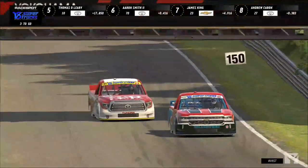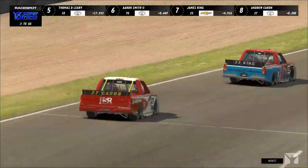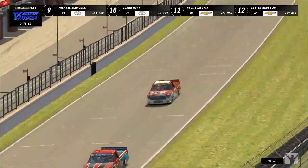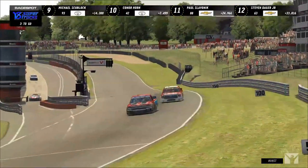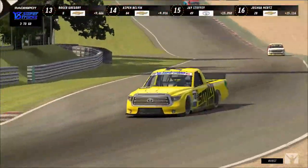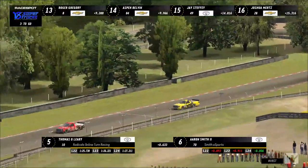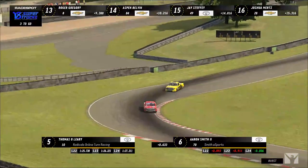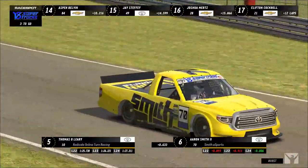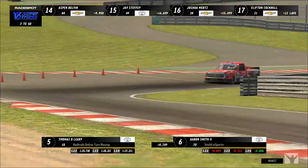Two laps to go. Bobby Zelinski is out by a country mile. Andrew Karen dives to the outside of James King through Clear Curve — can he get it done? No — James King covers the position and holds on. King is clinging on for dear life in seventh place. Meanwhile Aaron Smith and Thomas O'Leary started to battle a little bit but not quite able to complete anything, and Andrew Karen is still throwing everything he has at James King.